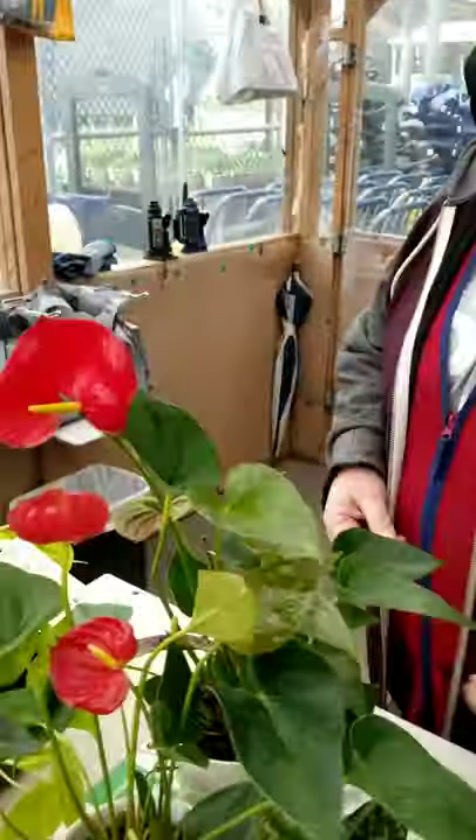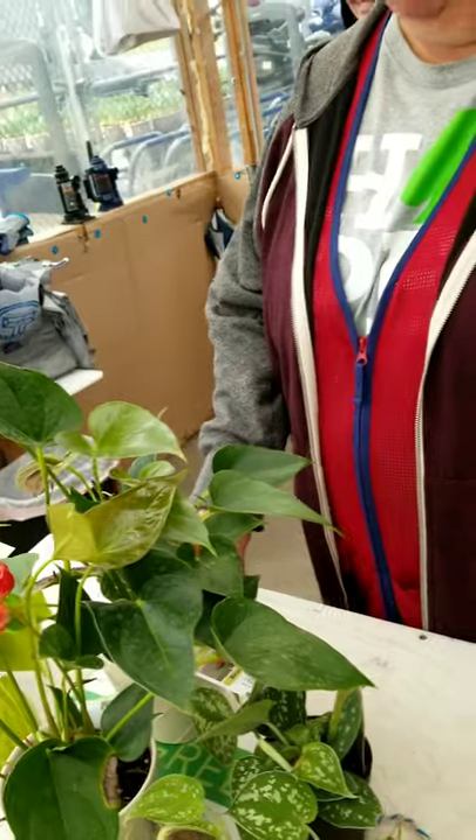They're cute but I've never dealt with anthuriums so I was like, oh — clearance, yes, I will try. I want to try them. When they're $40, no — but on clearance, yes.